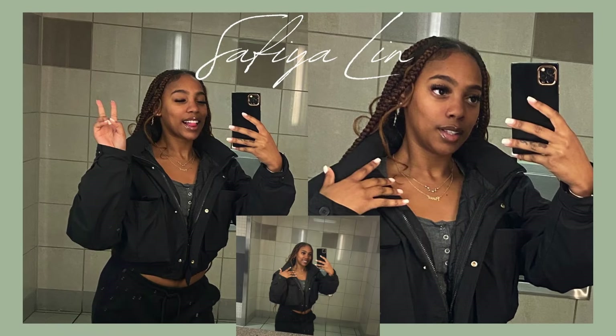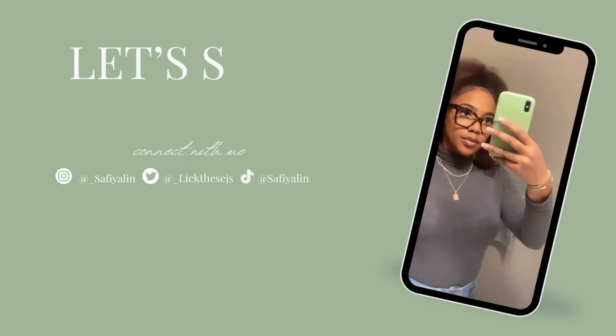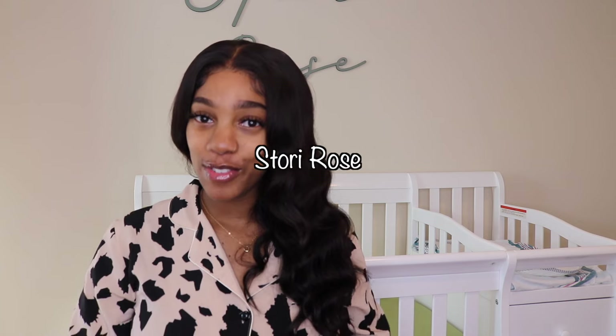Today I'll be giving you guys 15 essential items that you will need raising a newborn. What's up YouTube, it's Shaya Safi and I'm back in another video. Welcome back to my channel. If you've been following my channel, I have a five-week-old girl, well she's six weeks now — Story Rose. I love my baby. All items that I talk about will be linked down in the description box.